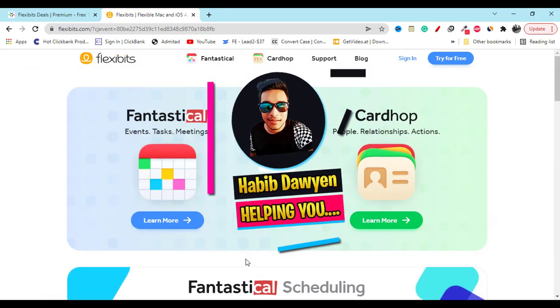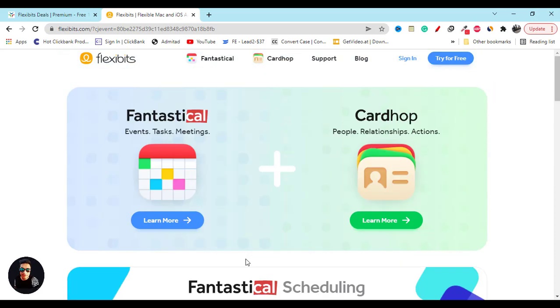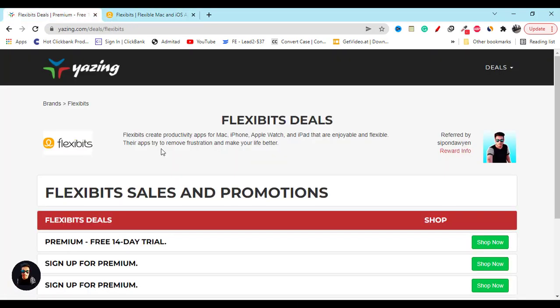Good morning everyone. In this video I am going to share with you FlexiBites coupon code, discount, and the best deal. To get the best discount, go to this website — you can also click on my video description link.